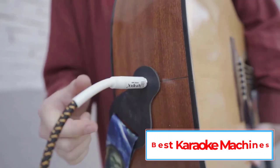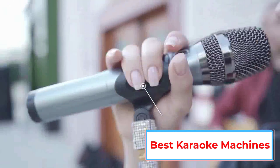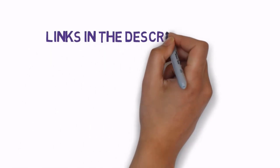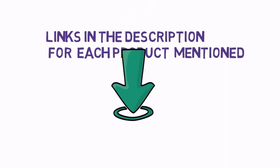Are you looking for the best karaoke machines? In this video we will look at some of the 5 best karaoke machines on the market. Before we get started, we have included links in the description, so make sure you check those out to see which one is in your budget range.